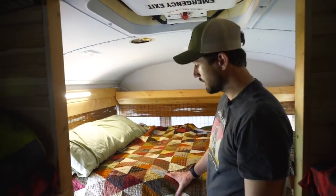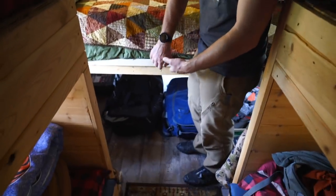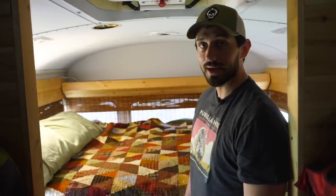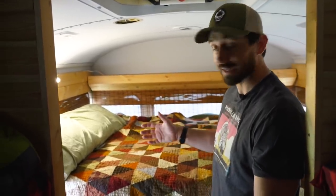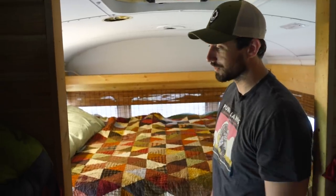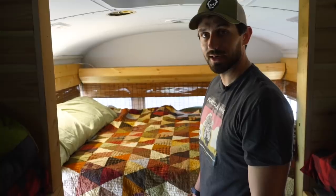In the back is the master bedroom — a full-size queen bed. I built the bed frame really high so I could store pretty much everything else underneath it. I've learned that it's like a backpack: the bigger it is, the more stuff you're going to put in it. The bus is like a giant backpack, and I've figured out a way to fill it — but when you get all set up, it's pretty dang comfortable.